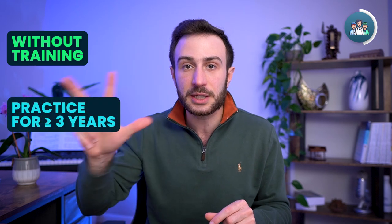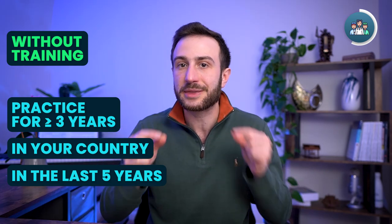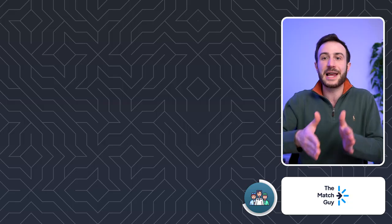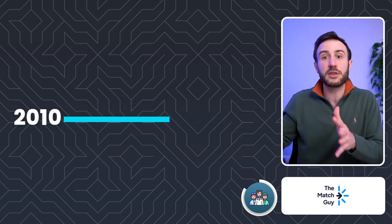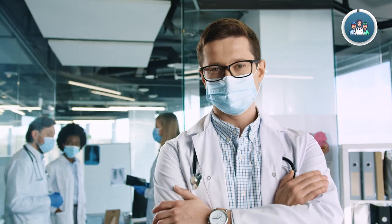You can also get the state license without completing those three years of postgraduate training. For those people, the state requires you to have practiced medicine as a physician — performing the duties of a physician, not as a medical student or intern — for at least three years in your home country within the last five years. For example, if you practiced medicine from 2018 to 2021 and have not been practicing in the last two years, that is still fine. But if you only practiced between 2010 and 2013 and have not practiced in the last five or ten years, you are not eligible.